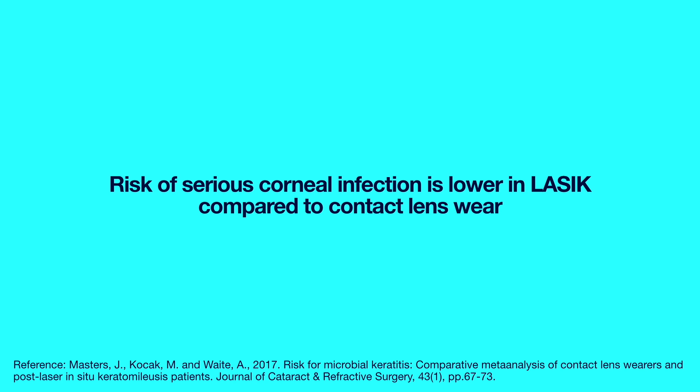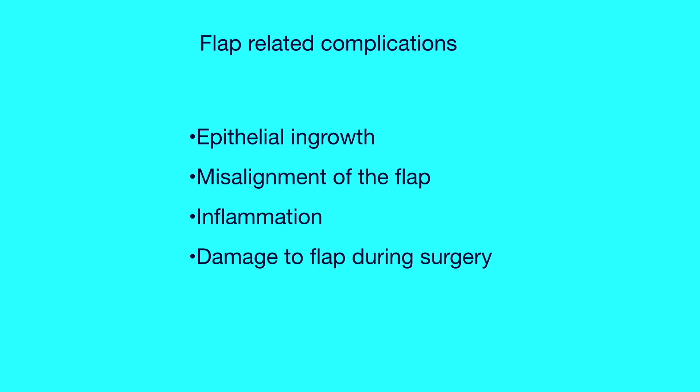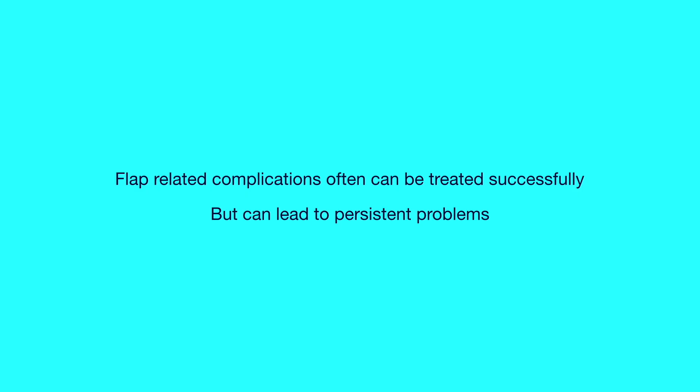Another complication specific to LASIK — as opposed to PRK and SMILE — is flap-related complications, which do not occur in flapless surgery. The risk has significantly reduced with modern bladeless femtosecond laser compared to the first-generation LASIK using a microkeratome. These complications, if they occur, include misalignment of the flap, epithelial ingrowth, and inflammation or abnormal healing of the flap. They may require another procedure and/or intensive treatment with eye drops. Most can be treated successfully, though very rarely flap-related complications can lead to a permanent decrease in vision.